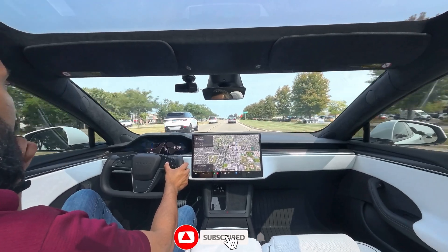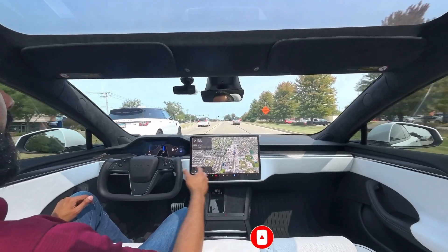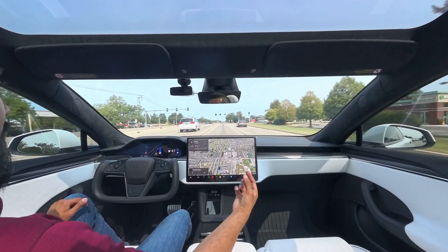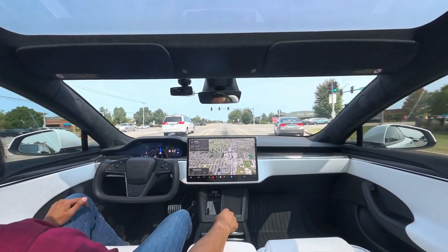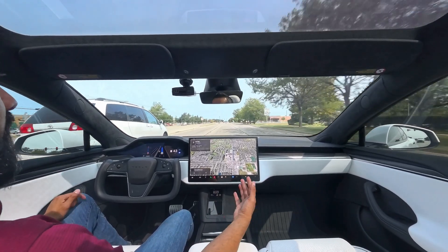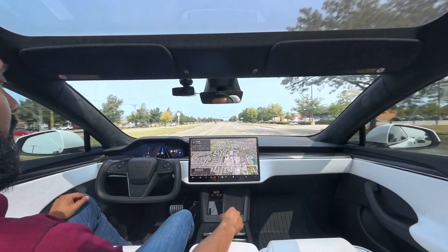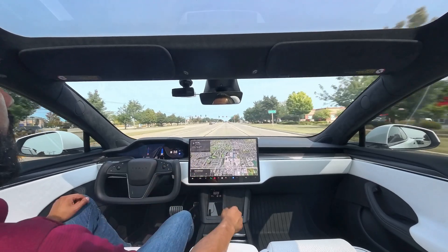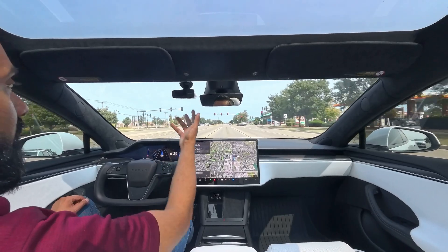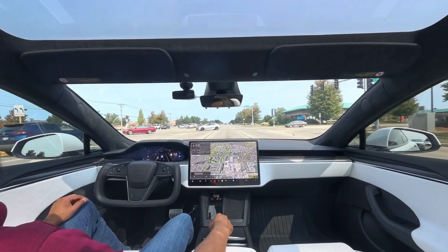Alright guys, welcome back. So here we are. I'm going to go ahead and initiate FSD and I'm going to run the same course that I've done in the past, where it will test out that one turn where it's been gimmicky in the past. So we'll see if this new update fixes that turn. I'm going to stay quiet unless I need to intervene and take over. Right now my FSD setting is on auto and I'm able to just let the car do its thing based on traffic and speed limit. So let's see how well this works — enjoy the ride.